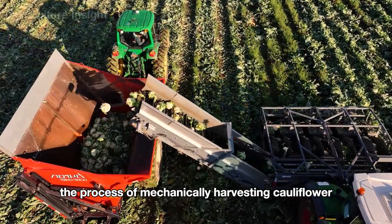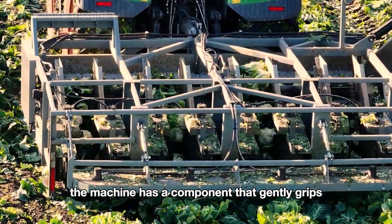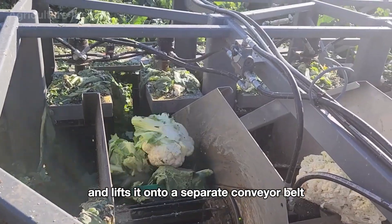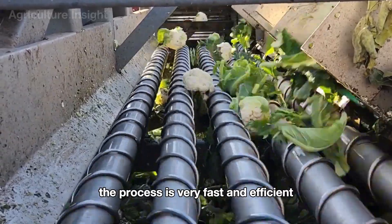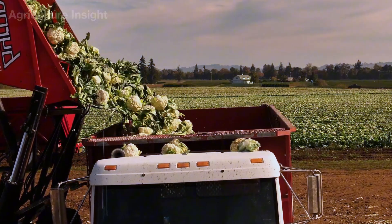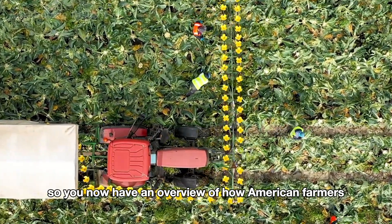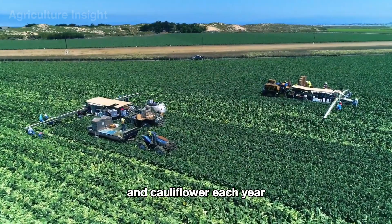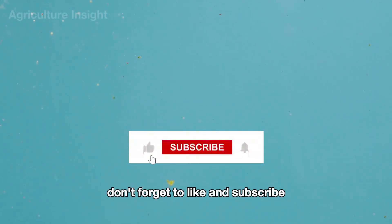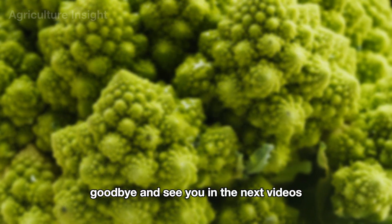The process of mechanically harvesting cauliflower is completely similar to that of broccoli. The machine has a component that gently grips each cauliflower plant at the base, then a decisive cut separates the plant from its roots and lifts it onto a separate conveyor belt. The process is very fast and efficient. You now have an overview of how American farmers plant and harvest millions of tons of broccoli and cauliflower each year. If you have any questions or comments, don't hesitate to leave them below. Don't forget to like and subscribe to explore more fascinating facts about the world of agriculture. Goodbye and see you in the next videos.